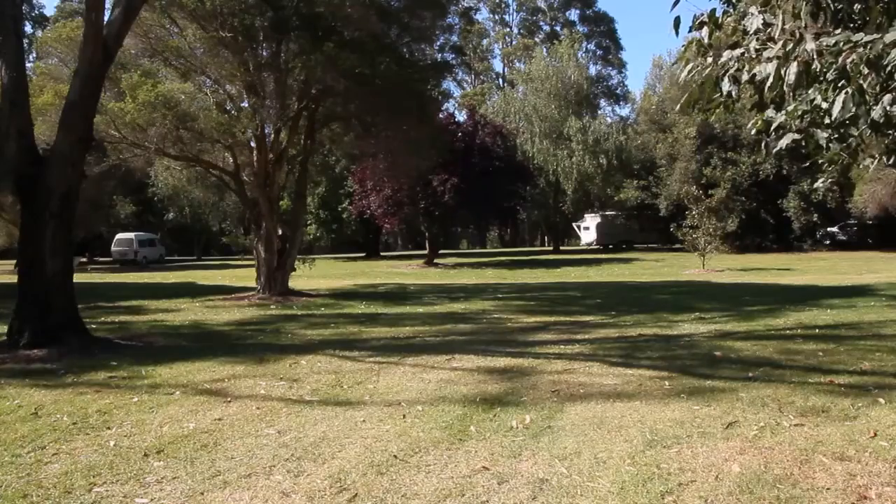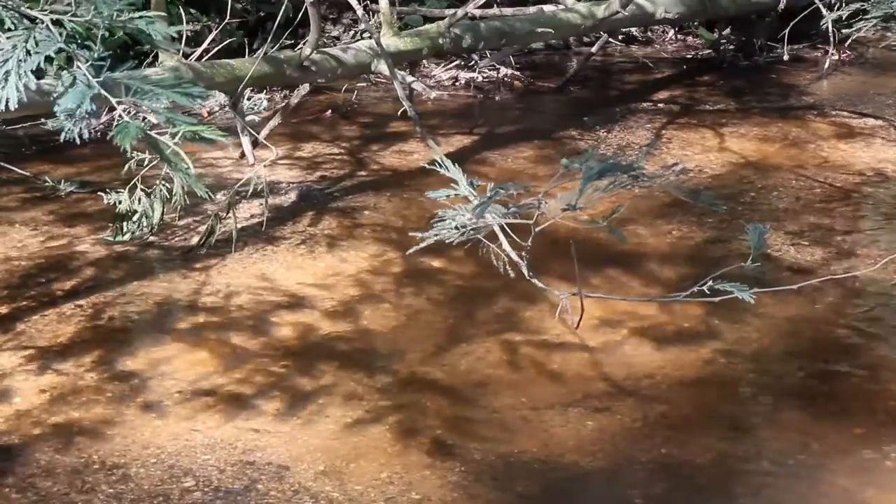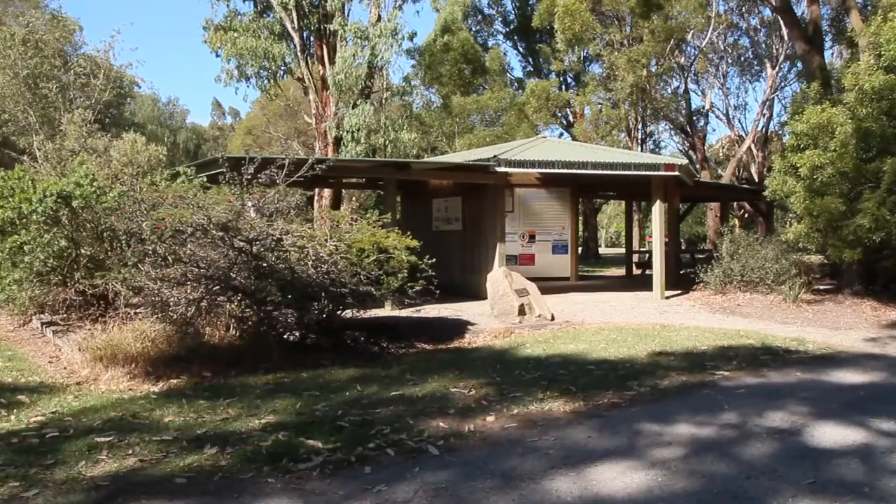On the way to Port Franklin you can stop at the Franklin River Reserve. This is a lovely picnic area complete with a barbecue, tables and undercover shelter.